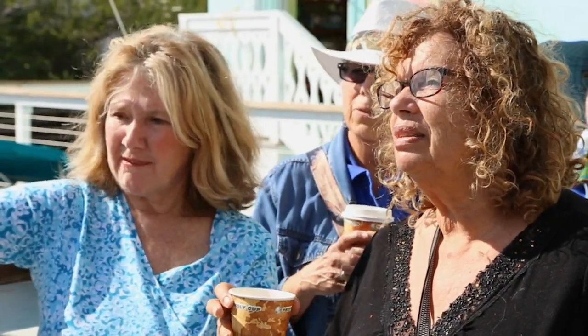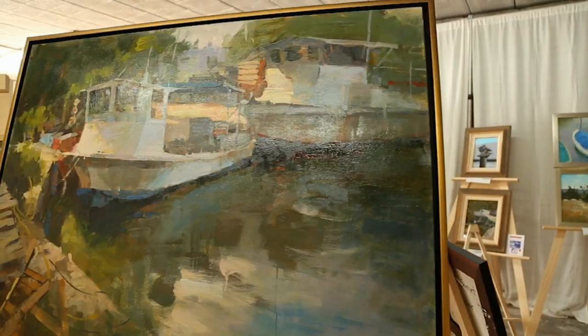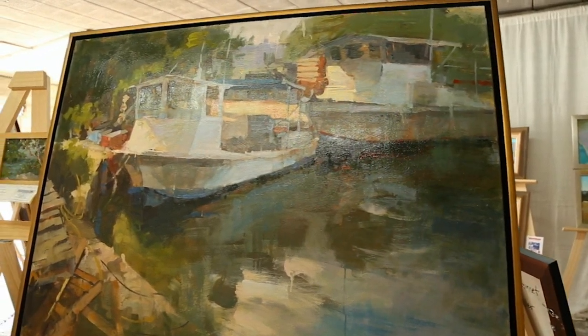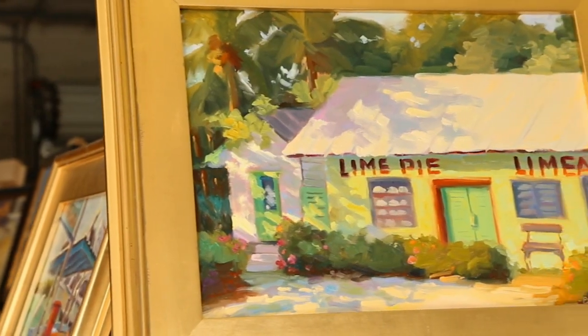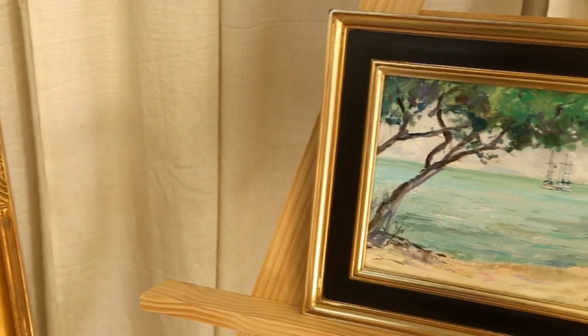We have people here who are asking for these artists by name. The Keys has its own sort of flavor, and being able to try to capture that is one of the things I enjoy most. There's a certain vibe here — the laid-back, the casualness of it all. It feels good.